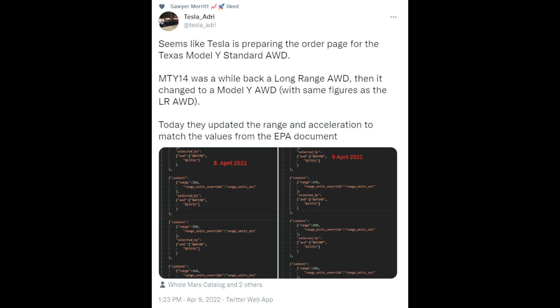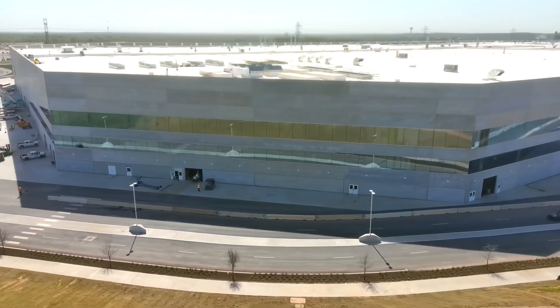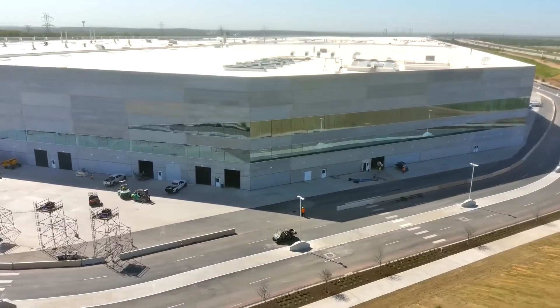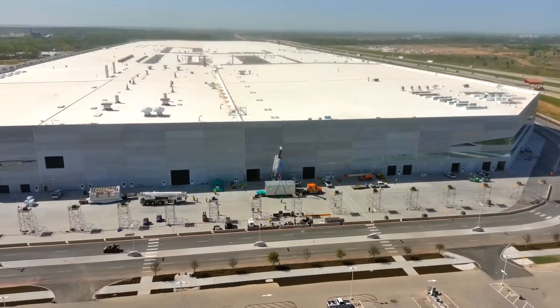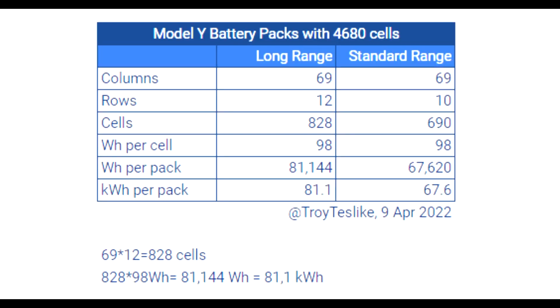Troy Tesla was pretty right here — the Model Y Standard Range that we saw with the new range estimates of around 279 miles at the event in Austin is the one they will produce in Austin right now, and that is going to happen with the 4680 cells. The Model Y Long Range and Performance will continue to come from Fremont. So maybe that is the new strategy when it comes to scaling.